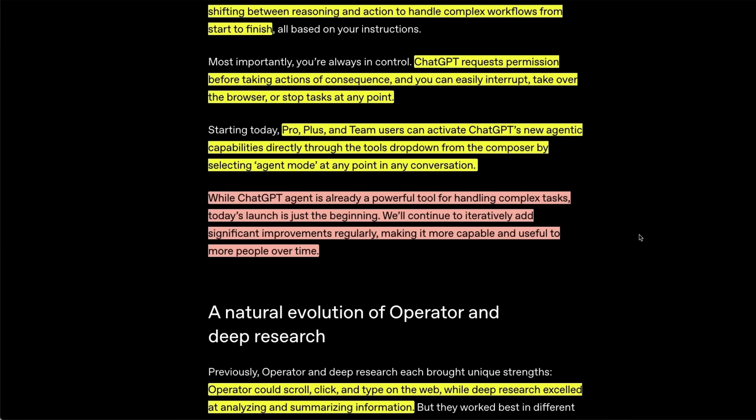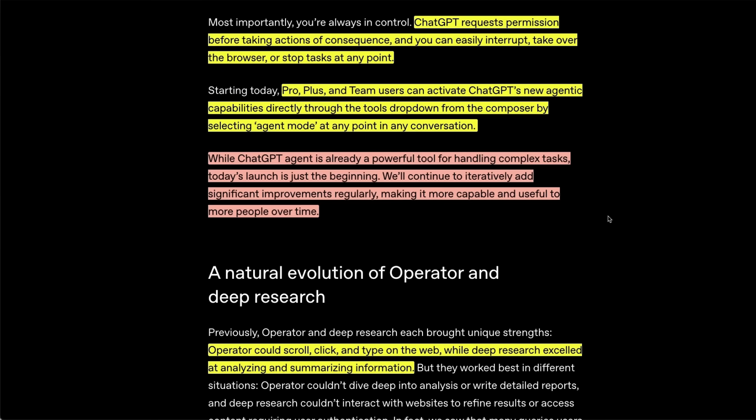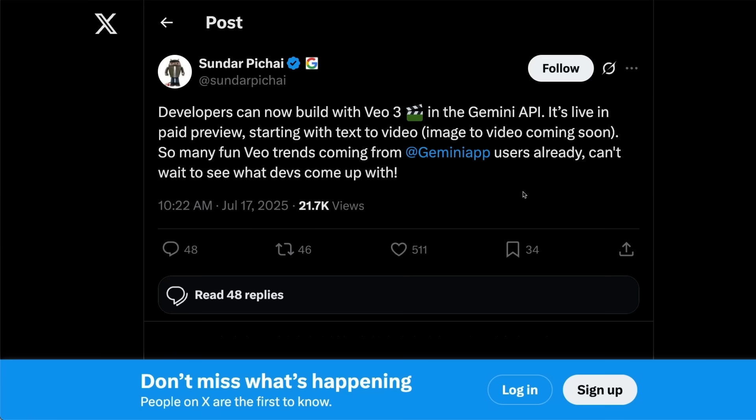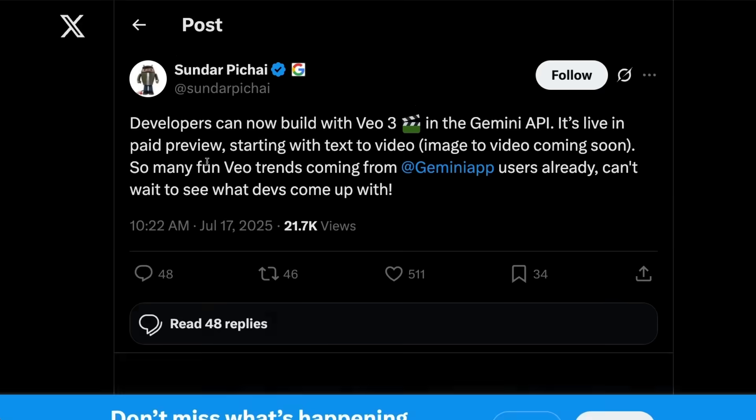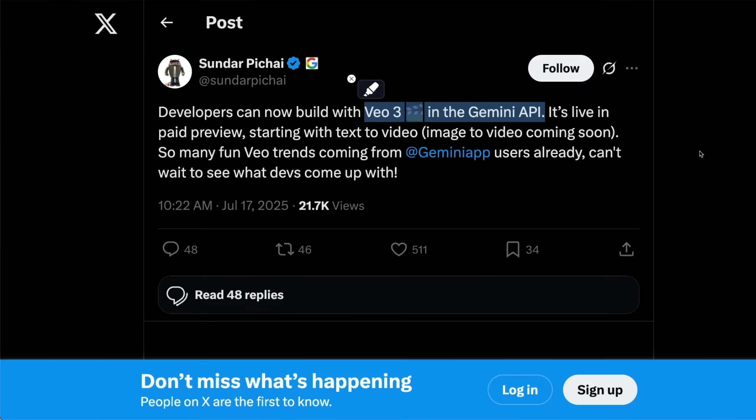There are some other products out there — Mariner from Google, which can do some of the browsing stuff — but ChatGPT takes it to another level. And talking of Google, an OpenAI release will not be complete without Google announcing something. So today, VO3 is available through the Gemini API, so you will be able to create stunning videos through VO3 on the API. Image to video is coming soon as well.